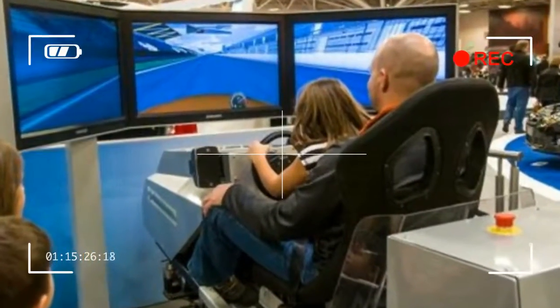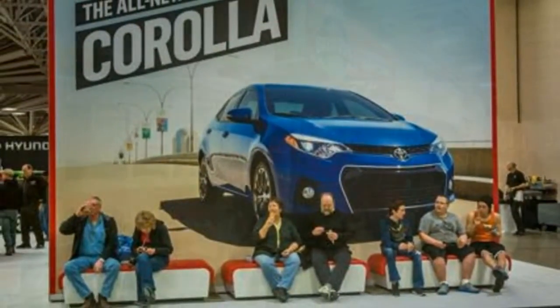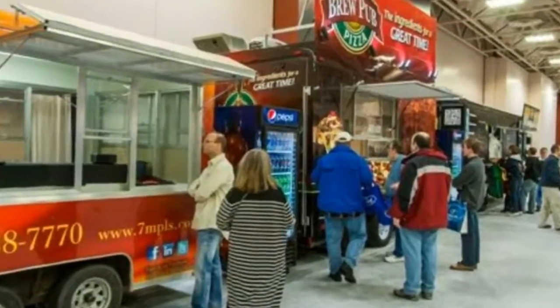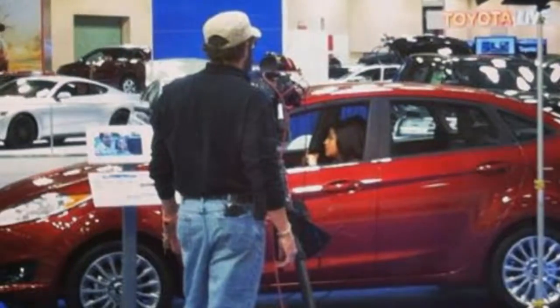2017 model year new cars and trucks from 27 domestic and import manufacturer brands. Hall of Fame NASCAR Exhibit featuring the 1987 Bill Elliott Coors Thunderbird, 1973 Bobby Allison Coca-Cola Malibu, 1988 Dale Earnhardt Senior Monte Carlo, 1963 Fireball Roberts Ford, and 1969 David Pearson Torino.